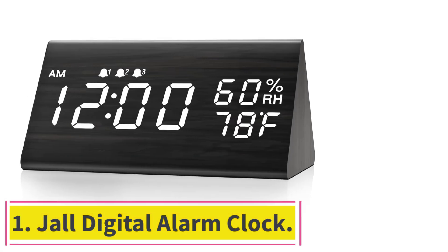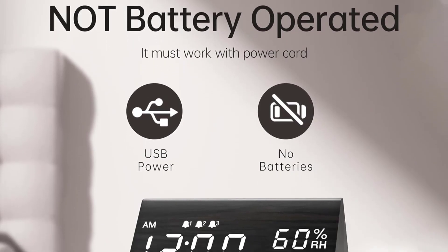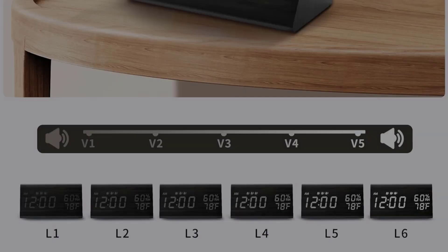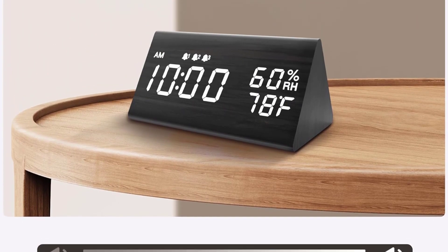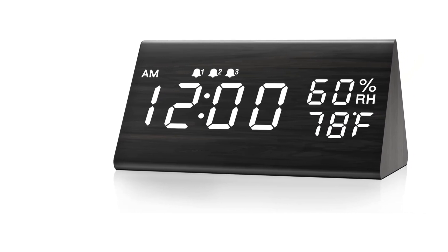Starting at number 1: the Joll Digital Alarm Clock. If all you need is a basic, cost-effective alarm clock, the Joll Wooden Digital Alarm Clock gets the job done while looking nice doing it. For an affordable price, we appreciate its sleek wood styling and unique triangular shape. One editor even uses it as the clock for her living room. The simplicity of the design translates to its functionality, with three small buttons in the back of the unit.